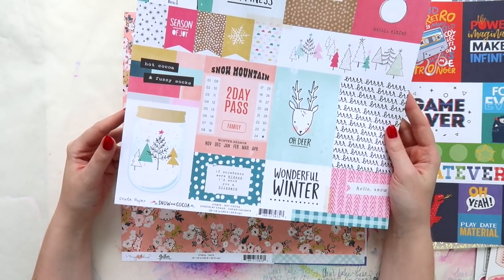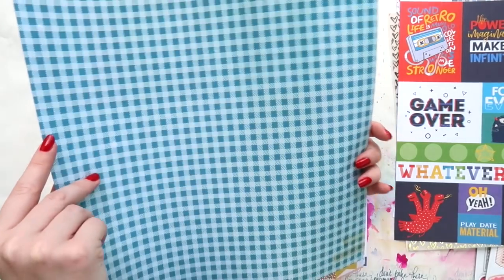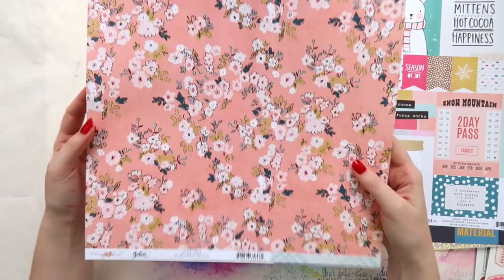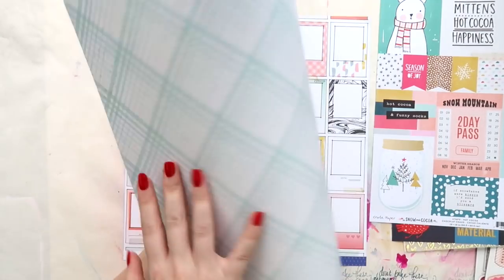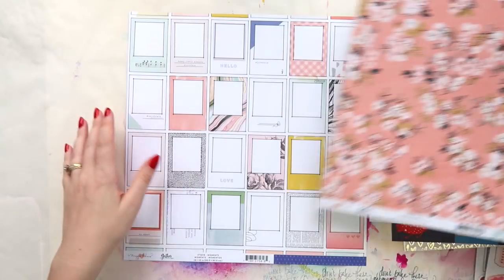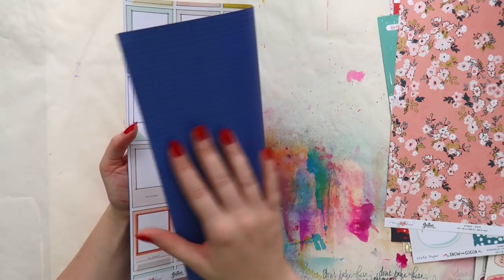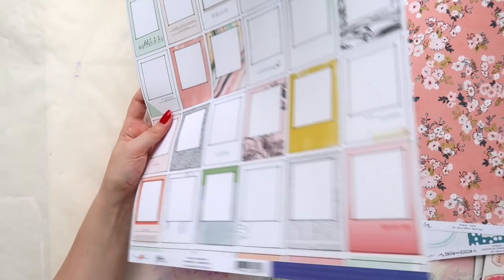I got the Snow and Cocoa Hot Cocoa cut apart — I wish I'd gotten two of them now. I really like that. This one is from the Gather collection, it's called Kate — definitely got it for this side. Then I got one called Moments, which I thought would be really cute to cut up. That side's nice too, but I got it for this side.